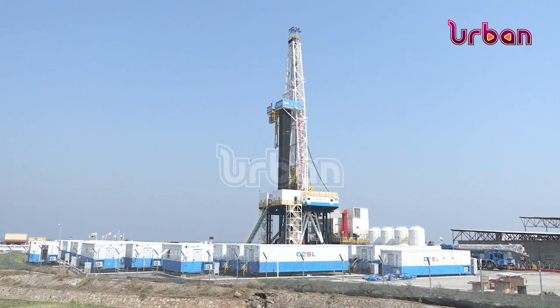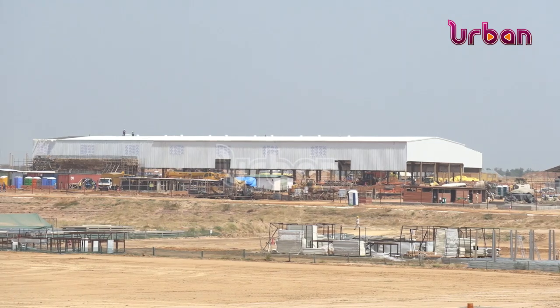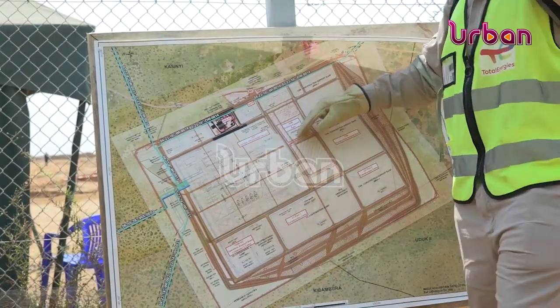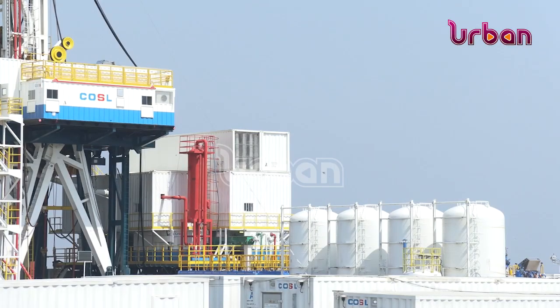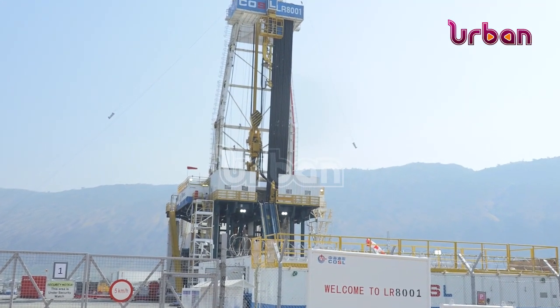During our visit to the Kingfisher site in Chikwe district near Lake Albert, as well as Tilenga in Bulisa, Peter Mulisa, the chief legal and corporate affairs officer at Yenok, explained to us more about Uganda's oil project.